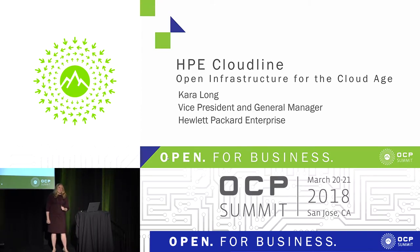Good afternoon. My name is Kara Long, and I'm with Hewlett Packard Enterprise. I'm really excited to share with you today a little bit about the HPE Cloudline portfolio. Many of you may know Hewlett Packard Enterprise as the maker of the ProLiant server, one of the most secure and most widely deployed servers in the marketplace.